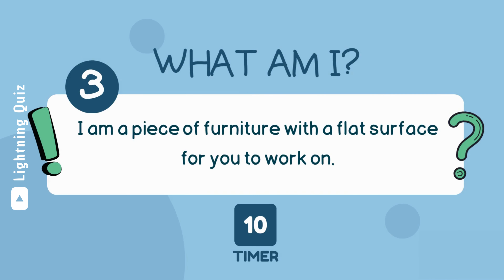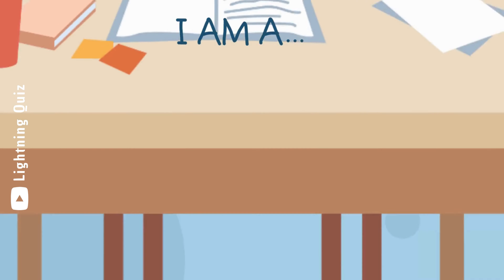I am a piece of furniture with a flat surface for you to work on. I am a desk.